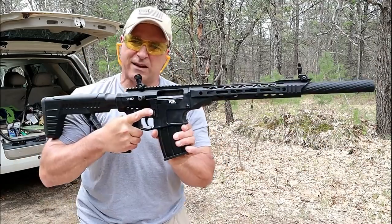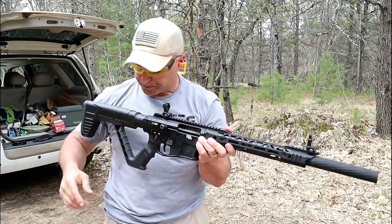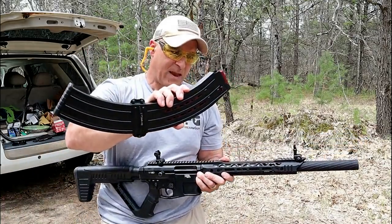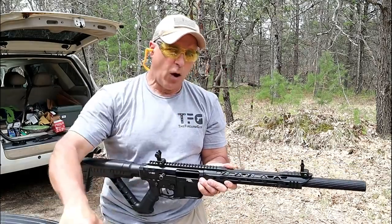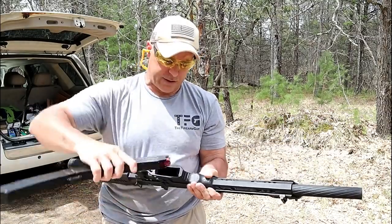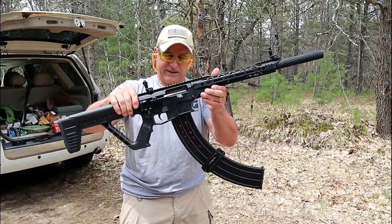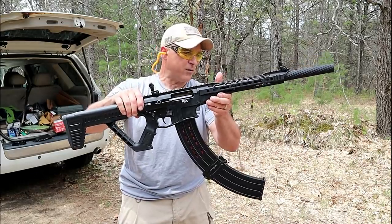Nice. It's AR-ish as far as the controls are concerned. What we have here is a 19-round magazine — it will accept two-and-three-quarter-inch shells. Both these models will also accept three-inch loads, by the way. Check that out — that is a magazine to write home about: 19 rounds.